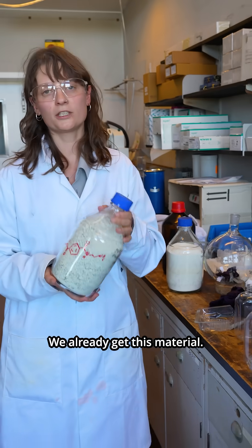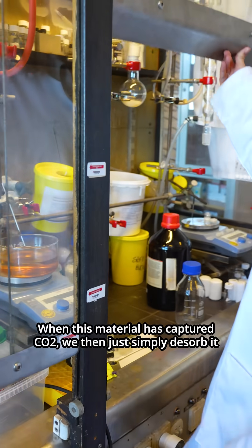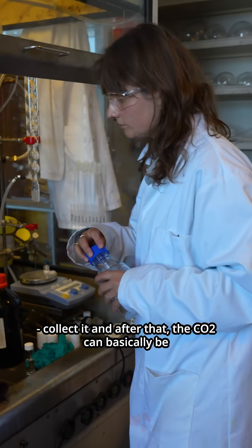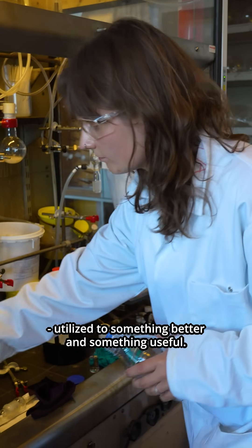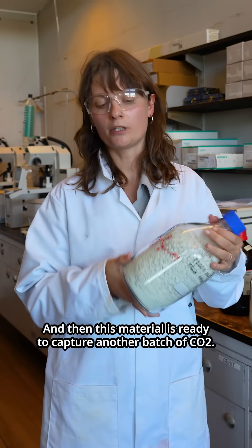And we already get this material. When this material captures CO2, we then simply desorb it, collect it, and after that the CO2 can basically be utilized for something better and something useful. Then this material is ready to capture another batch of CO2.